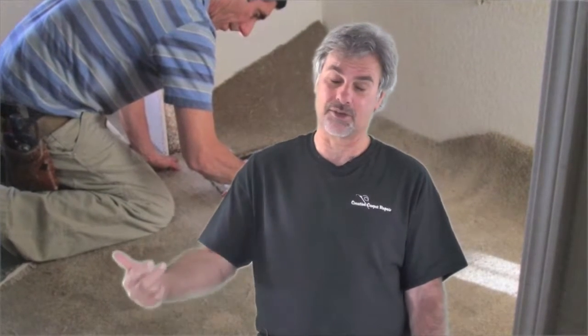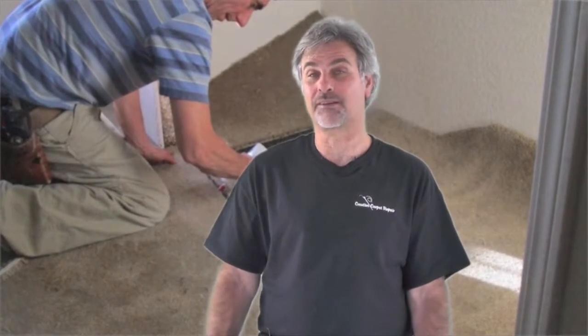Another question people ask is: do you have the carpet to do the patch with? The answer is no — we don't go shopping for carpet for you. We generally need you to supply the carpet. If you don't have any left over from the installation, we'll ask if we could take carpet from a closet. If you don't have it in a closet and don't have it left over from the installation, I'm sorry, there's probably nothing we can do for you. Hopefully you'll have the carpet to do the patch with.